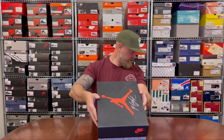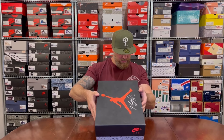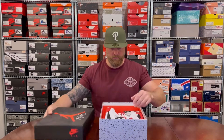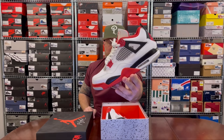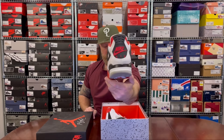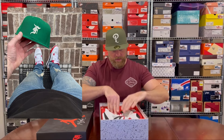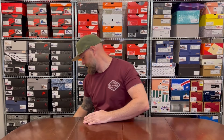I think almost all of my Jordan 4s are a 12, but I'll do sizing anyway. This is a size 12 — the Air Jordan 4 White Fire Red Black Tech Red. This is the 2020 Fire Red Jordan 4 with the Nike Air on the heel — an amazing pair. Waited ages for them; for a while it was the only OG I didn't own.